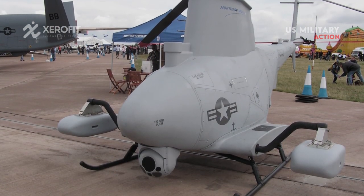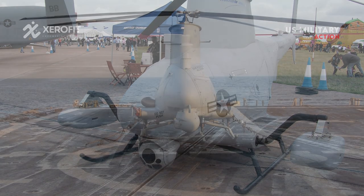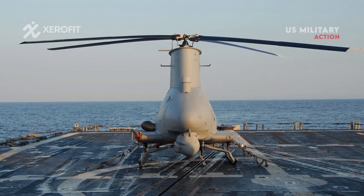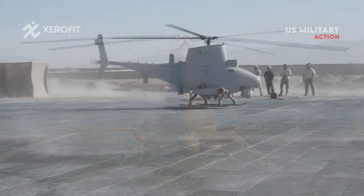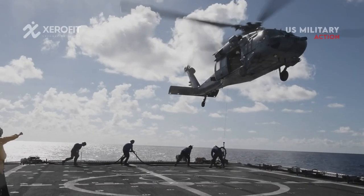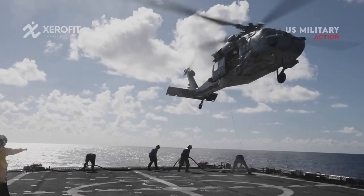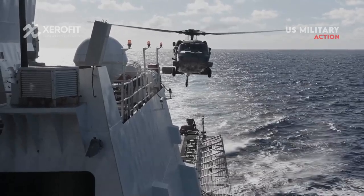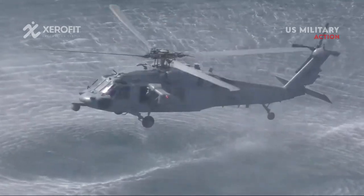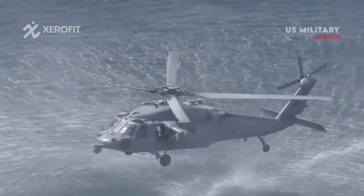High-speed long-range ISR can significantly reduce the sensor-to-gunner timescale and assist the Navy in gaining an advantage over its enemies. The Fire Scout drone may operate closely with an MH-60R Navy Seahawk helicopter that drops a sonobuoy and is armed with torpedoes, making an unmanned team component essential to this sort of submarine hunting.